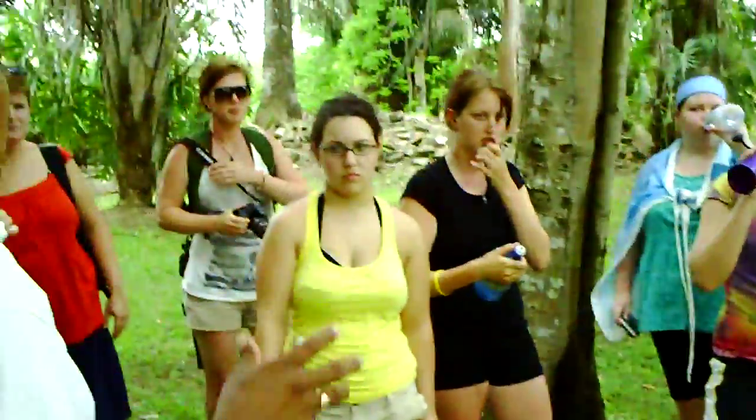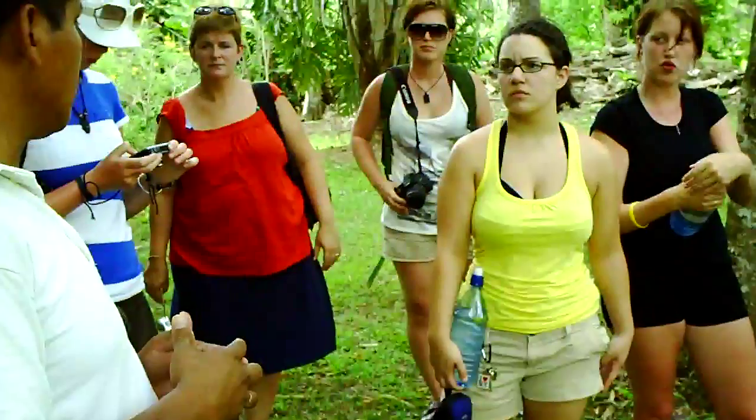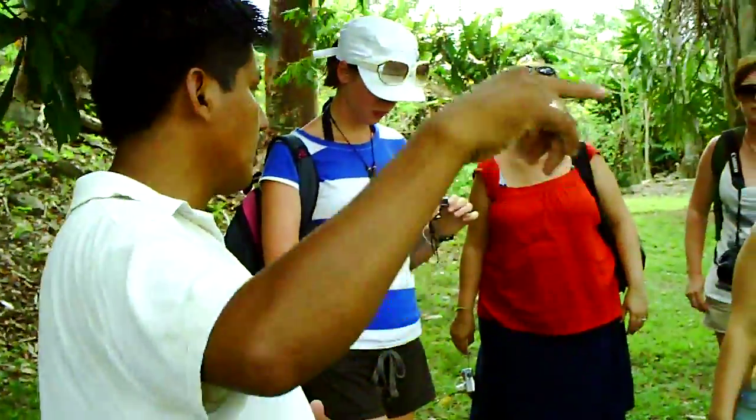This site is different from other sites here in Belize because it's a wrong way planner. As we go, we are going to see how it looks.